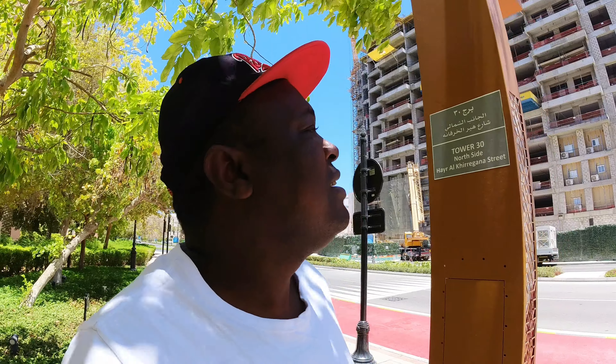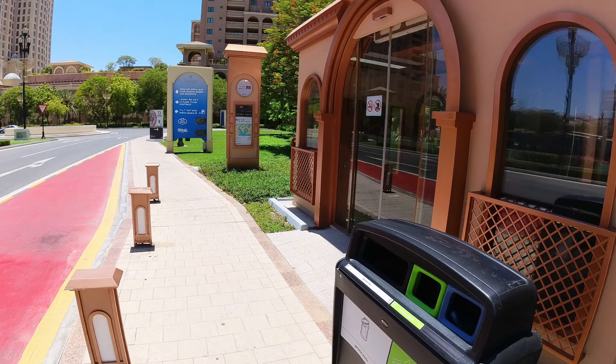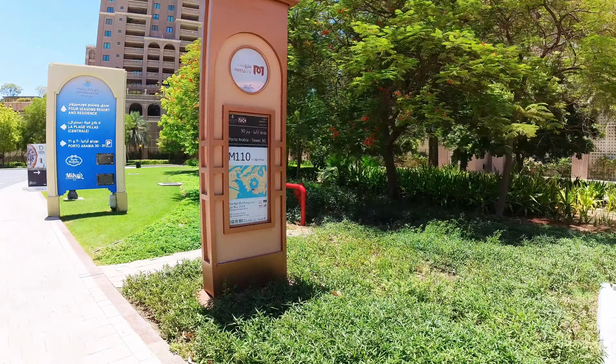Welcome back to this channel, it's me Oly. Today we are in this place called the Pearl Qatar. As you can hear there's so much noise in the background. Let's get out of this noise and check out the area. If you go straight here, one thing you can see is these bus stops — they are air-conditioned, so you don't have to stay in the sun and get burnt.